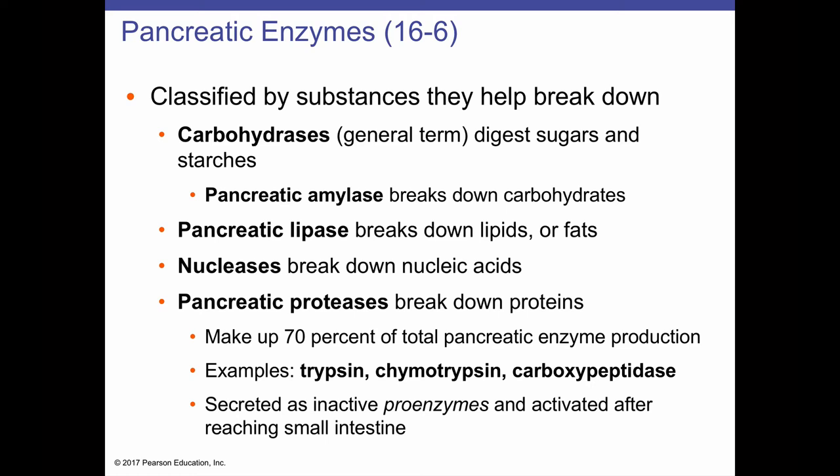Trypsin is actually used in laboratory settings quite often. When growing human cells in a petri dish, cells adhere to the dish via proteins in the cell membrane. We wash the cells with a buffer, then add trypsin, which cleaves those proteins so the cells release and float up. This process — called trypsinization — allows us to collect cells off petri dishes using the same enzyme made in our pancreas.